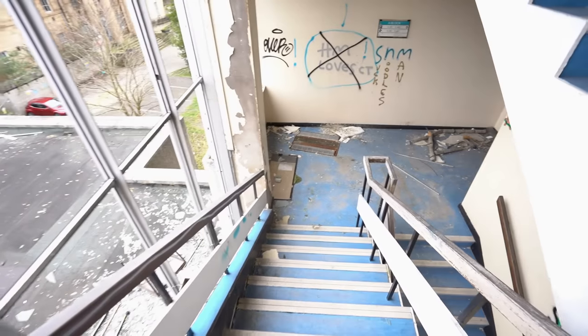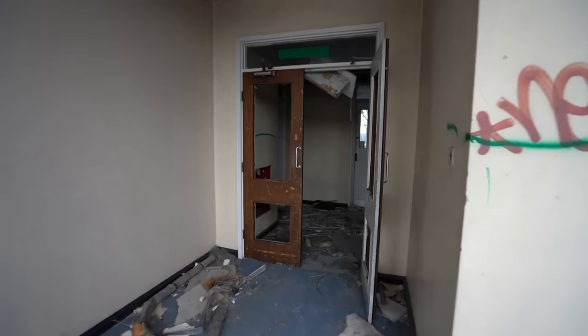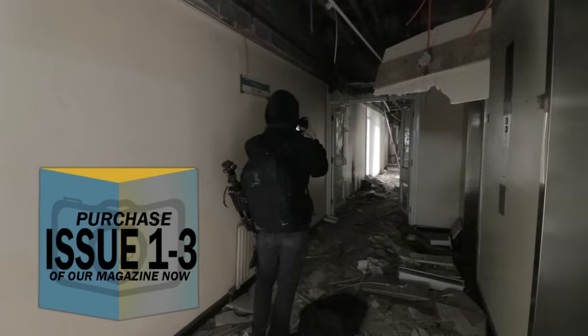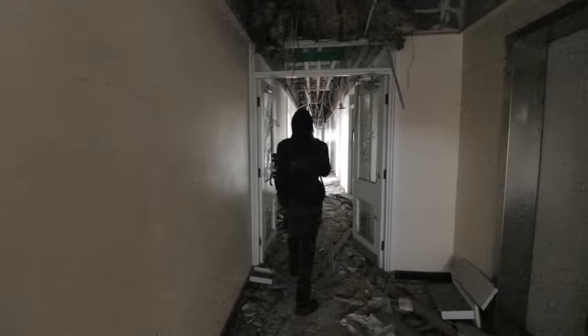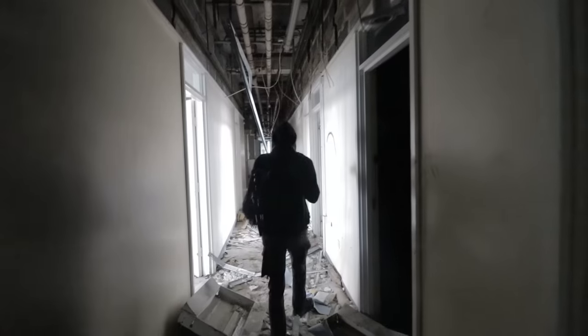We're going deeper into it. It's really bad — a good idea of how trashed this place really is. You can see it's completely scrapped. We've seen scrappers, but I'm not sure what they're taking. It doesn't look like there's a lot to take.